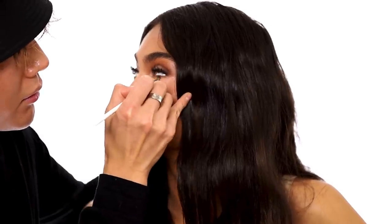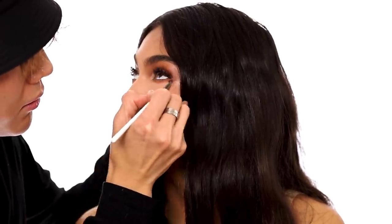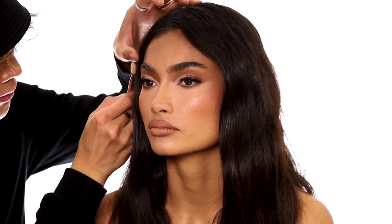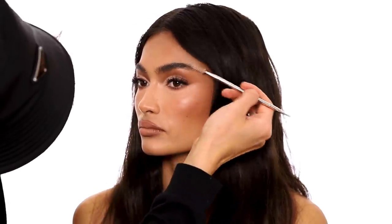I'm going to finish off the eyes — whatever eyeshadow I used on top, I want to bring it onto the bottom lash line as well, using that brown. Then I'm going to brighten the inner tear duct with a lighter eyeshadow. I'm going to spray a little bit of my Major Brow — I'm not really going to fill in your eyebrows because they're honestly so good already. I'm just going to comb out your brow using the shade clear.